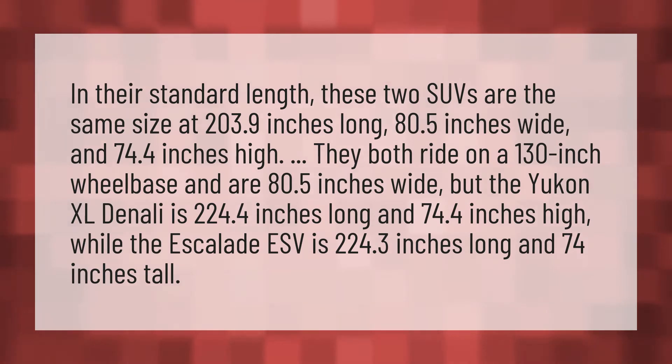They both ride on a 130-inch wheelbase and are 80.5 inches wide, but the Yukon XL Denali is 224.4 inches long and 74.4 inches high, while the Escalade ESV is 224.3 inches long and 74 inches tall.